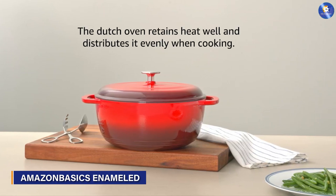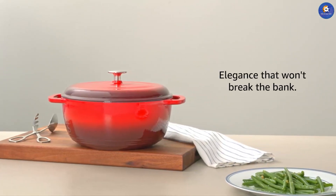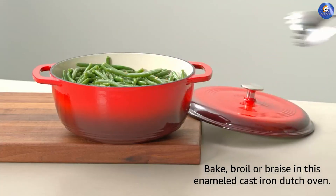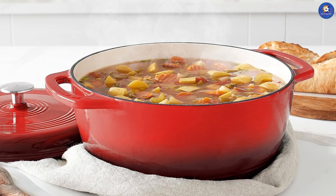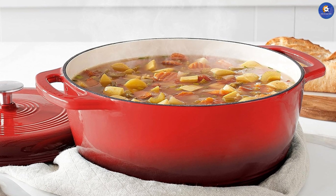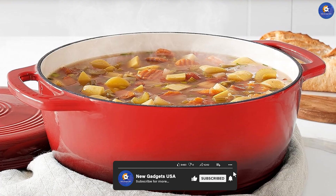Building on the allure of enameled cast-iron, the AmazonBasics Enameled Cast Iron Covered Dutch Oven offers both form and function. With a sizeable 6-quart capacity, this Dutch oven effortlessly accommodates hearty stews, soups and roasts. Its ability to transition seamlessly from stovetop to oven exemplifies the harmony of convenience and versatility.